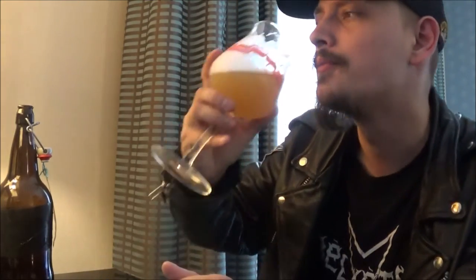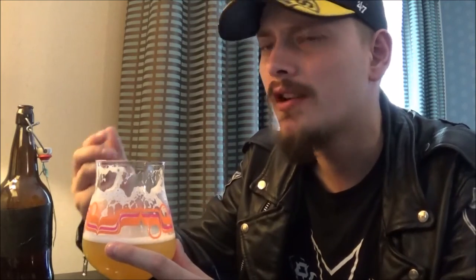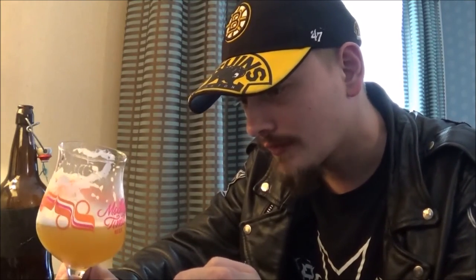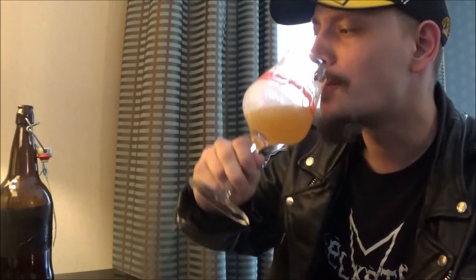Mouthfeel — awesome. That's got to be one of the most pleasant New England pale ale IPA mouthfeels I've ever had. Not too bitter at all, super well balanced, soft as hell. It's got a nice amount of carbonation so you could just drink it all day, but with such a soft, bready kind of mouthfeel. That is beautiful stuff.